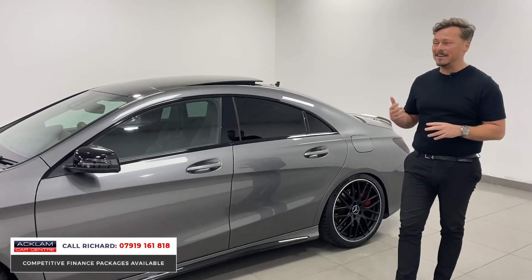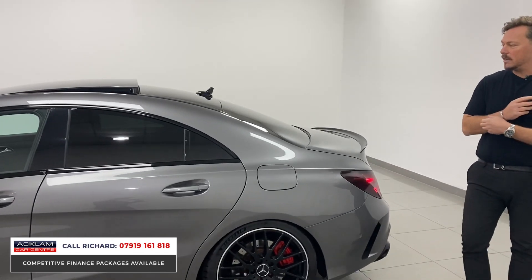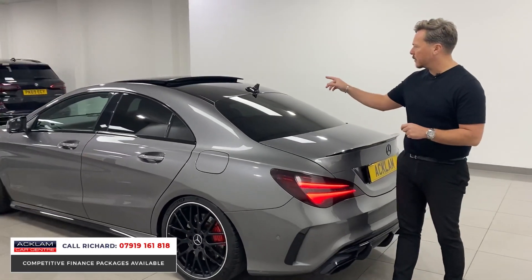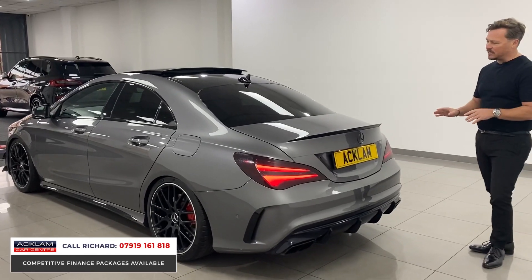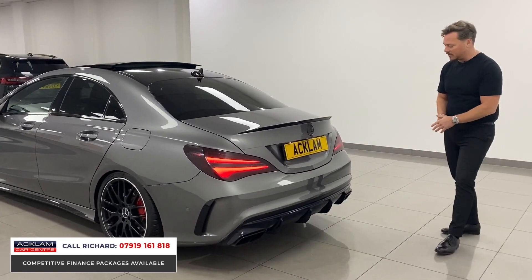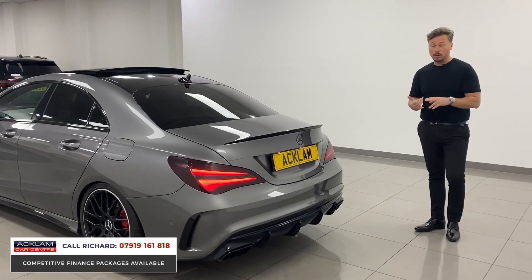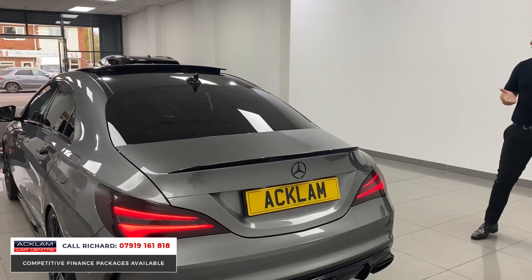The previous keeper has spent money on it and modified it tastefully, both exterior and engine wise. We've got tasteful modifications like the darkened rear lights, the wrapped back section of the roof, the night package detailing with the little lip spoiler at the back, the big diffuser at the bottom with twin tailpipes, black accents on the Mercedes badges, a dump valve, lowered suspension, and an air filter.